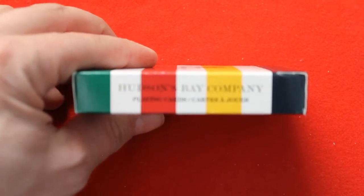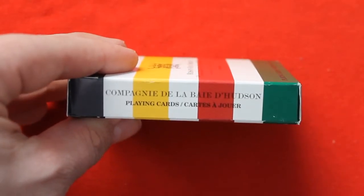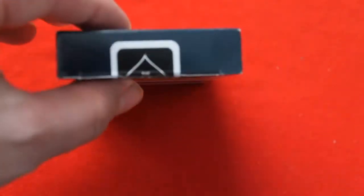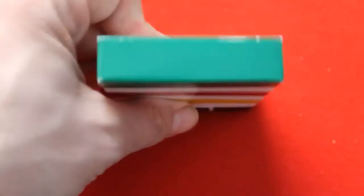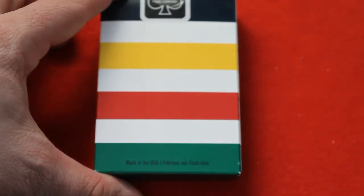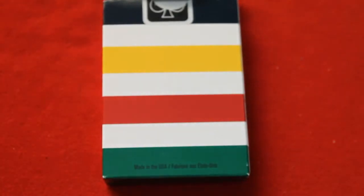And it says 'Canada playing cards' on the bottom. On one side it says Hudson's Bay Company playing cards, and the other side says the same thing but in French. Nothing on the top or the bottom. On the back it says made in USA, and there's a standard USPC seal. Nothing on the flaps. This final one was available at the Bay at some point in time, but they are sold out.